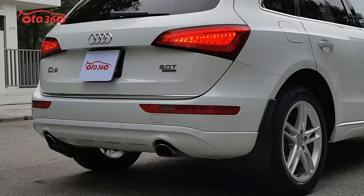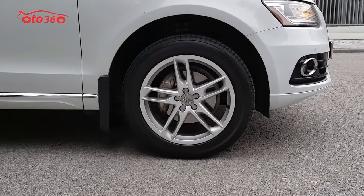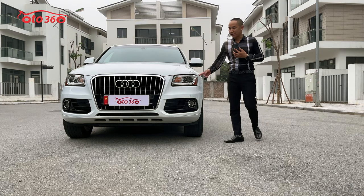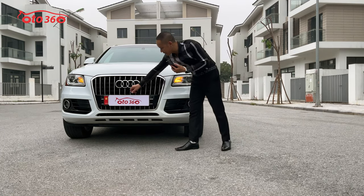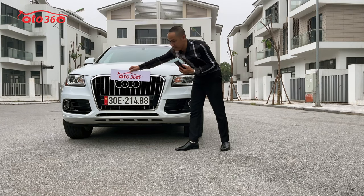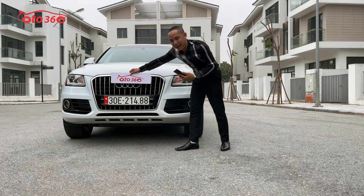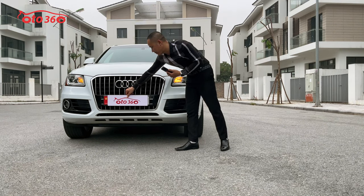Chiếc xe được sản xuất năm 2015, nhập về Việt Nam năm 2016, đăng ký tên tứ nhân, biển Hà Nội. Biển số rất đẹp: 30E-21488, đuôi 88 rất đẹp.